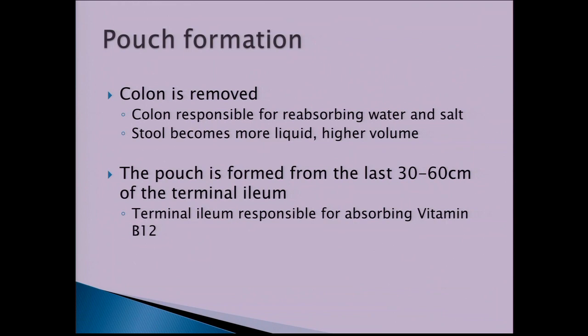When we form a pouch, the colon is removed. The colon is responsible for absorbing water and salt, so you end up with a lot more liquid stool and higher volume. The pouch is formed from the last 30 to 60 centimetres of the terminal ileum, which is the last bit of the small bowel, and that part is responsible for absorbing vitamin B12.